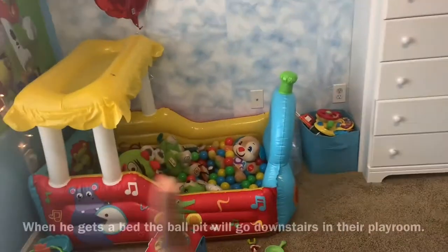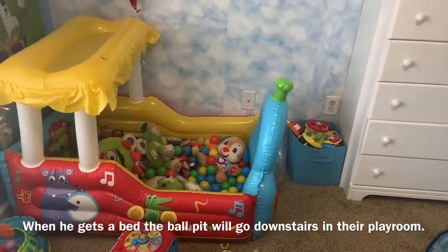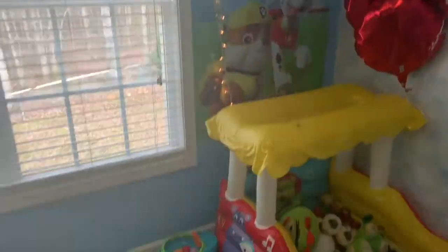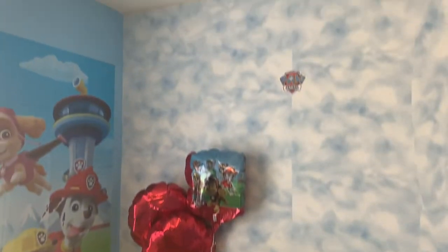This is his ball pit, and that's where his bed will go probably this summer — it'll either go lengthways like the ball pit or out vertically. This is the basketball goal on the back of his room. Right here is his cloud wall, like an accent wall, with a Paw Patrol badge, and that's the lighting in his room.